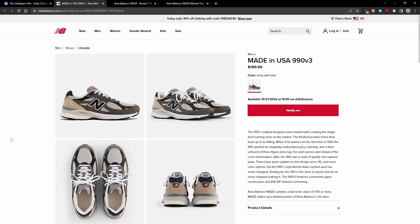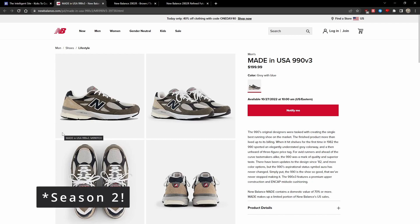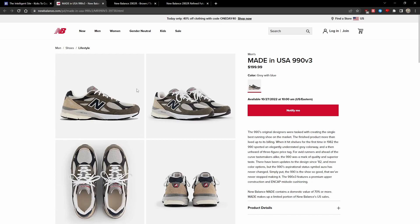In two weeks, we have the first set of shoes to release for Teddy Santa's Season 1. It consists of a V1, V2, and V3 in the same brown and tan colorway. It's definitely going to be a great fall shoe, and all three shoes are pretty solid. They are set to release in two weeks on October 27th.